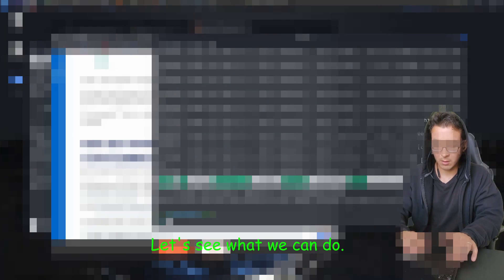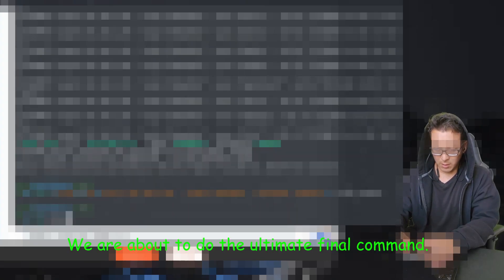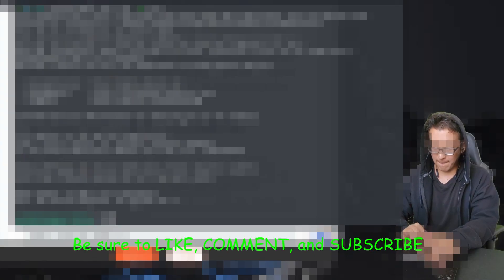Looks like we got a bite. Let's see what we can do. Pay attention — this next part is super important, you can't mess this up. We are about to do the ultimate final command. Pay attention. And just like that guys, you are now an ethical hacker. Be sure to like, comment, and subscribe.